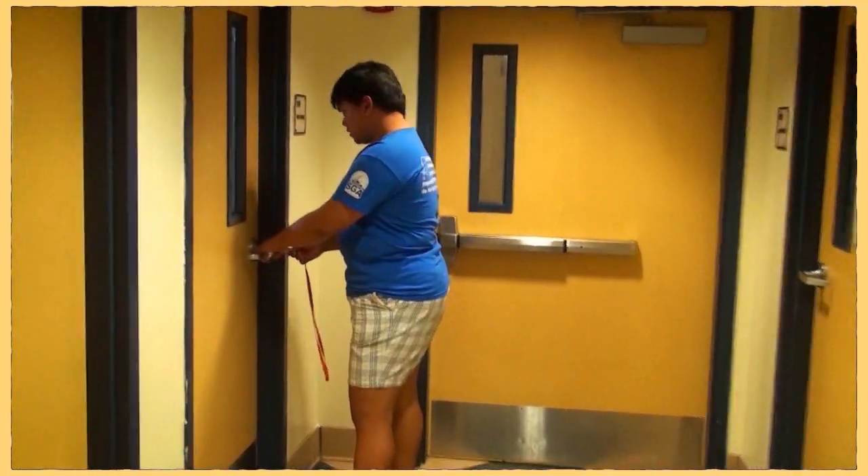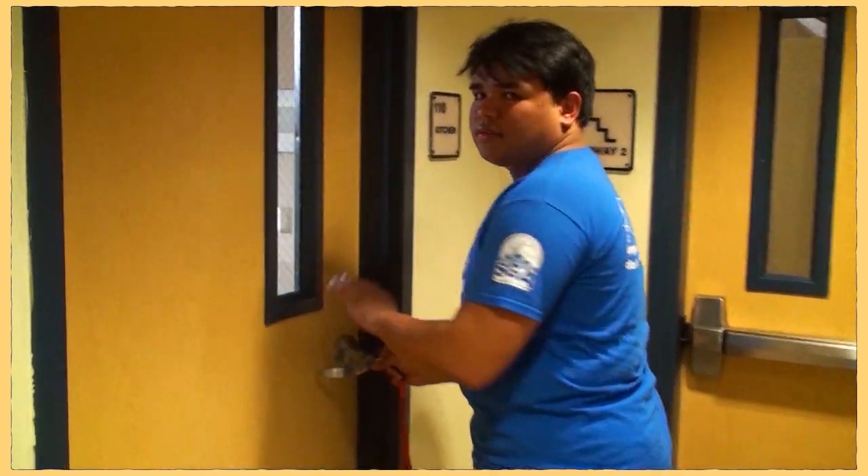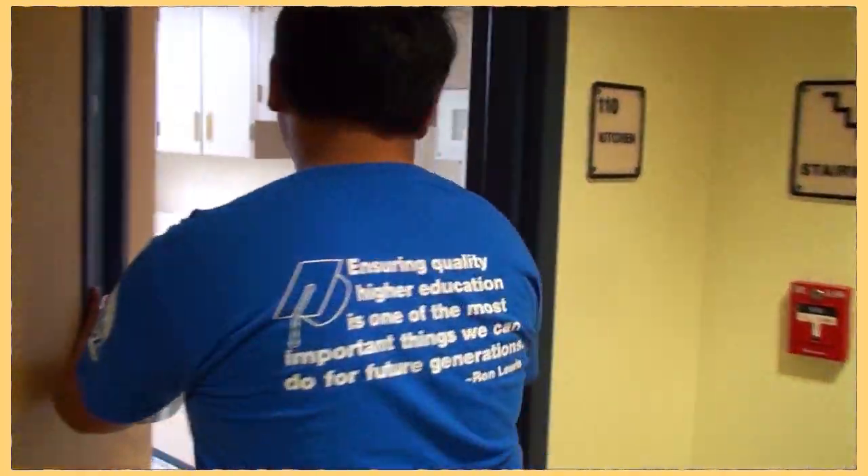So here's the kitchen. As you can see, we give our card to the front desk and they give us a key to the kitchen.